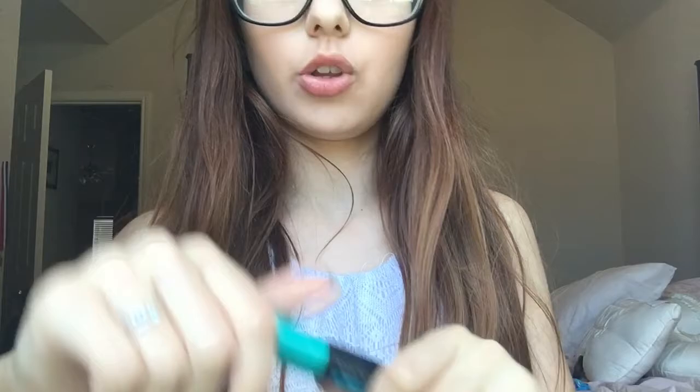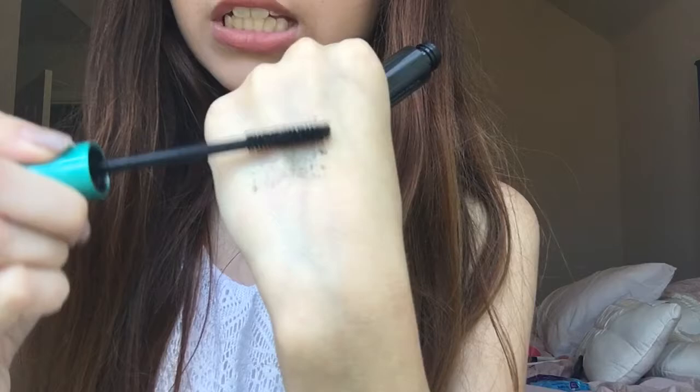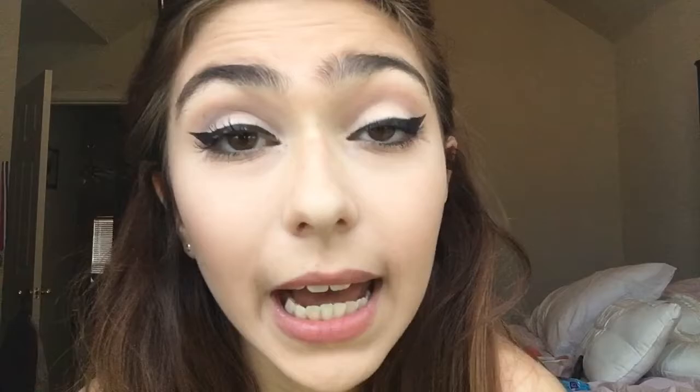I'm going to swatch the Cannonball Mascara and show you the wand as well. This is the mascara wand — there are some fibers in the mascara but not too many. Here's what it looks like swatched, and here it is plain black — that's the actual color, and this is what the bristles do. I'm actually wearing it right now. My eyelashes are very thin and brown so you can't really see them, but with this mascara it's honestly the best. I've been wearing it for about four hours and it has not flaked off, which is really surprising. I am highly impressed — you definitely need it.